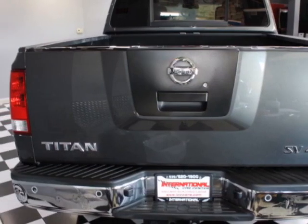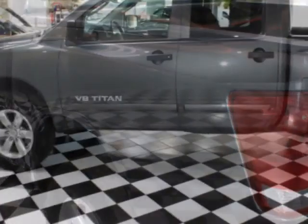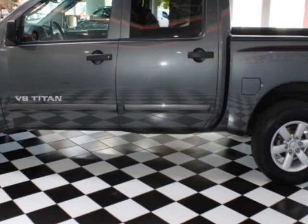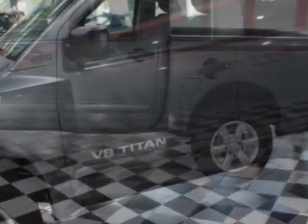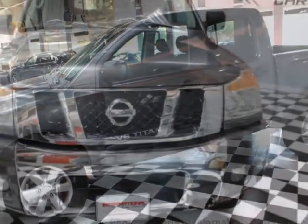This Titan boasts a 5.6 liter engine and has a 3-speed manual transmission. Additional options for this vehicle include power locks, auxiliary audio input, tinted windows, and driver airbag.